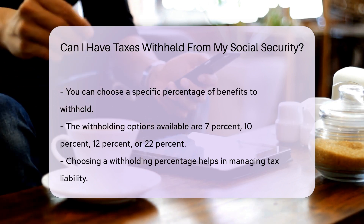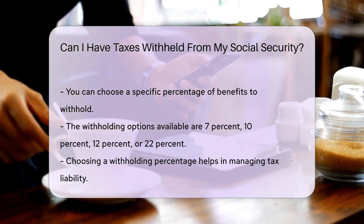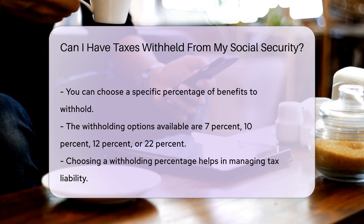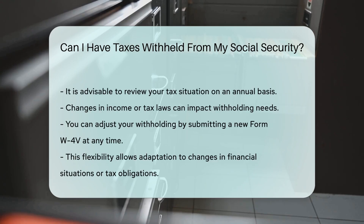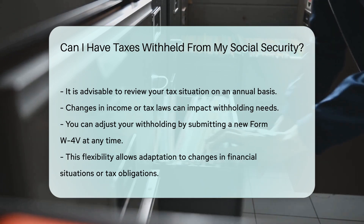It is important to review your tax situation annually. Changes in income or tax laws can affect your withholding needs. Consulting with a tax professional can provide clarity on your specific circumstances.